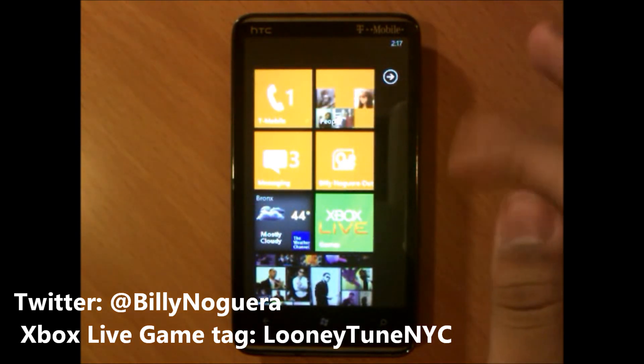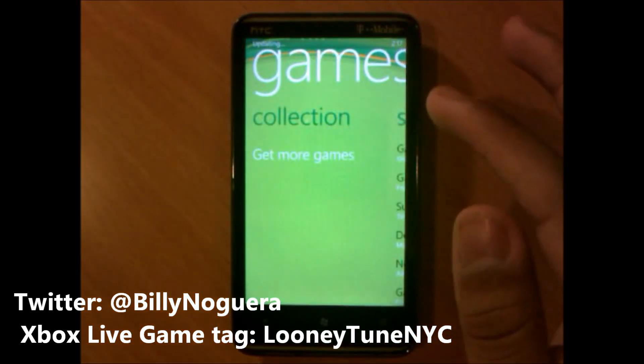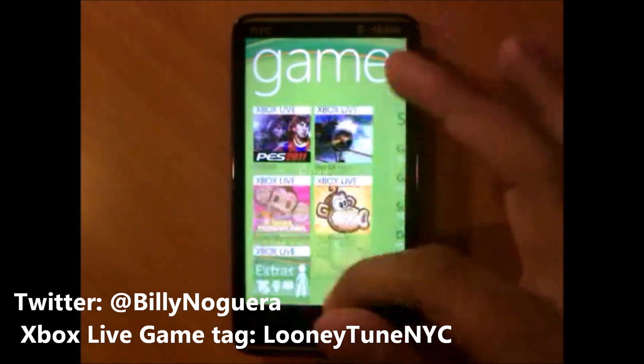Thanks for watching! One more thing — if you're on Xbox Live, make sure you add me. My gamertag is LooneyTuneNYC; I'll put it in the description below. Thanks for watching guys, bye bye!